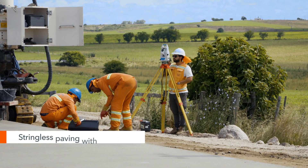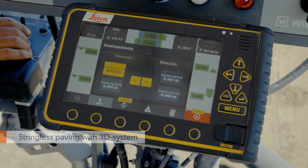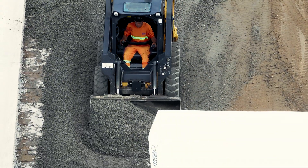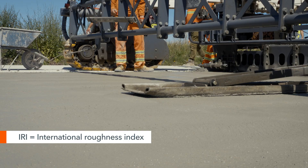We're also using a 3D system for this project. This makes it easier to operate the machines according to the plans, and the work is more comfortable because there's more room on the site. We've also had good experiences with the 3D system regarding the IRI.